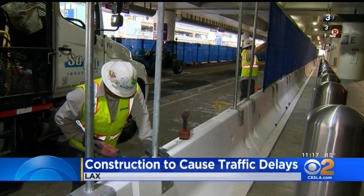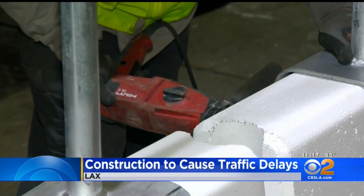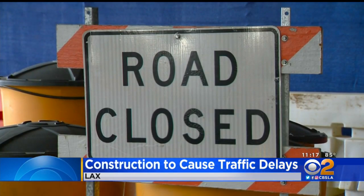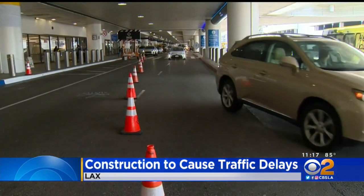Construction workers took over part of Terminal 3 for a major renovation project. Starting today, the inner three lanes of the lower level of T3 are closed to traffic, which could mean delays for travelers trying to get in and out of LAX.